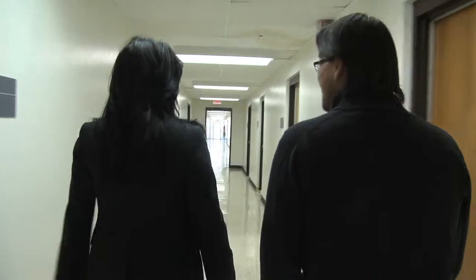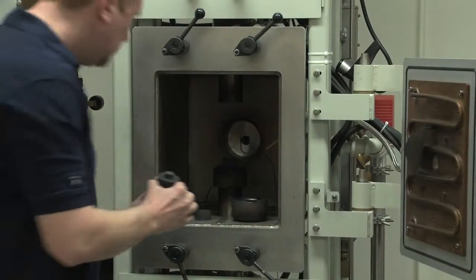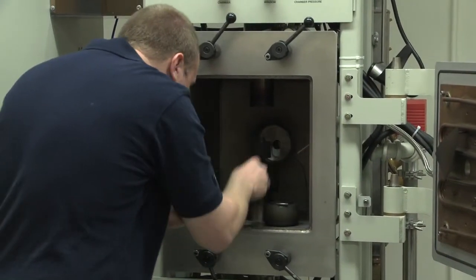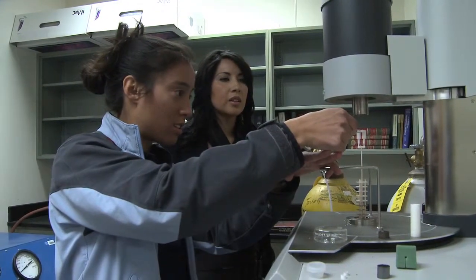I owe a lot of gratitude to the University of Arizona for helping to get me off to such a productive start as a new junior faculty, to help launch my program in high temperature materials, and put Tucson and the University of Arizona on the map.